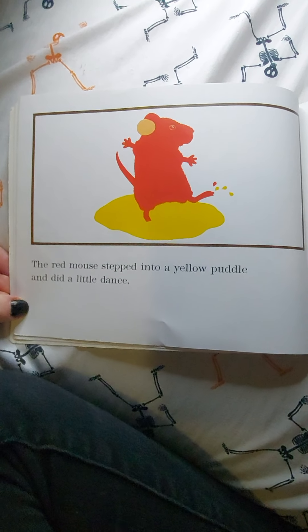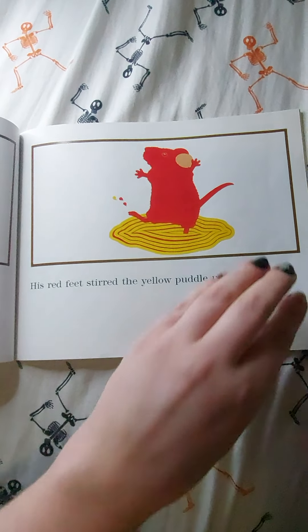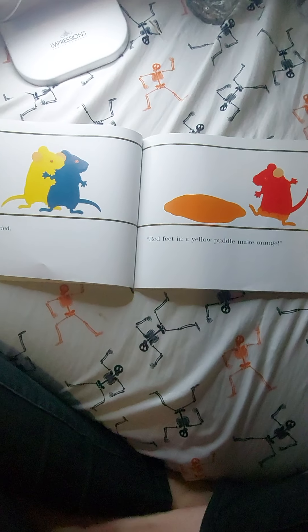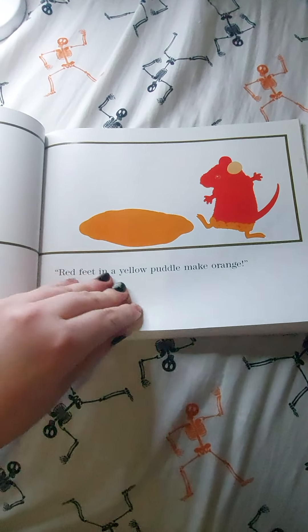The red mouse stepped into a yellow puddle and did a little dance. His red feet stirred the yellow puddle until... 'Look,' he cried. 'Red feet in a yellow puddle make orange.'